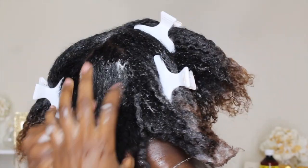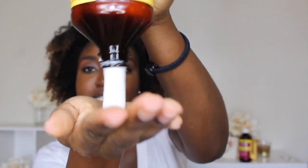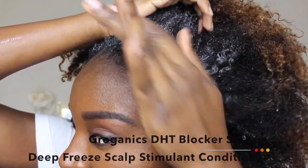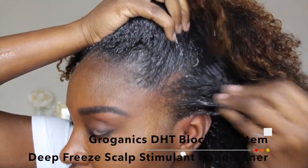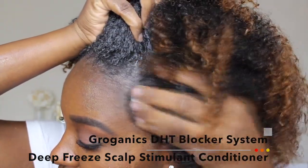After rinsing that out, I'm going to take a nice size amount of Groganics' DHT blocker system — their Deep Freeze Scalp Stimulant Conditioner. I'm going to work that on my scalp, especially the areas where my hair is sparse, and then through the rest of my hair.